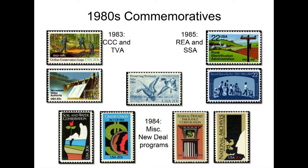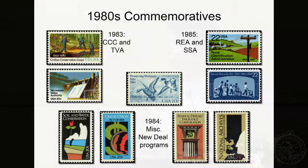In the 1980s, for the 50th anniversary of these New Deal agencies, a number of commemorative stamps were issued. Unlike the NRA stamp, these weren't contemporaneous — they were a look back at what was going on 50 years prior. In 1983, there was a Civilian Conservation Corps and Tennessee Valley Authority stamp. The next year covered all kinds of miscellaneous New Deal programs: FDIC, the Credit Union Act of 1934, National Archives, conservation work. Then in 1985, there were the REA and SSA stamps. People don't realize that Social Security, still debated in political circles today, dates back to the New Deal.